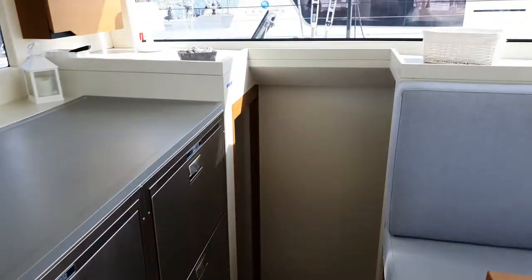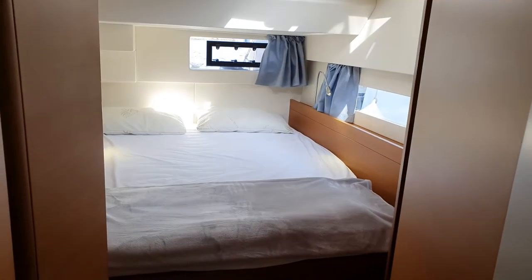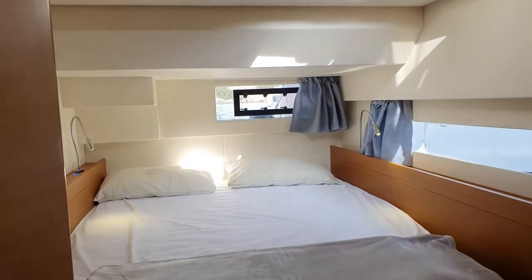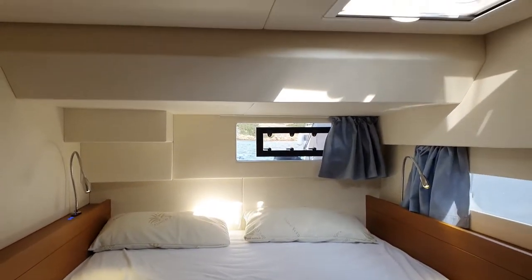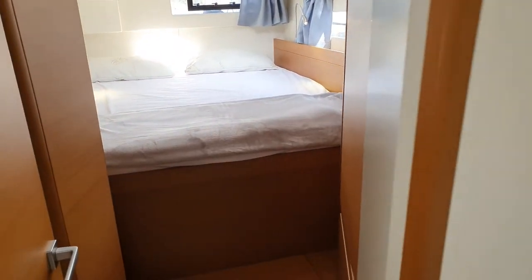From the saloon, we move to the left out, leading to the very wide and bright guest cabin.